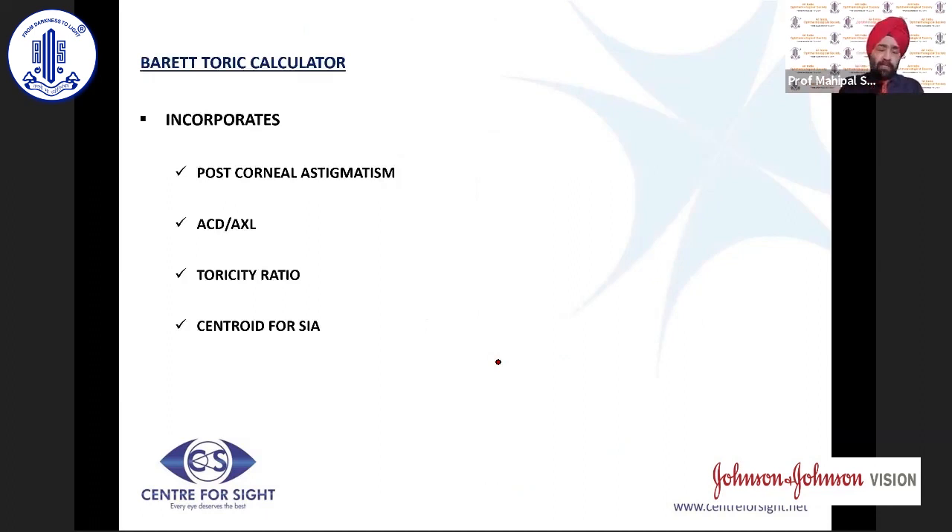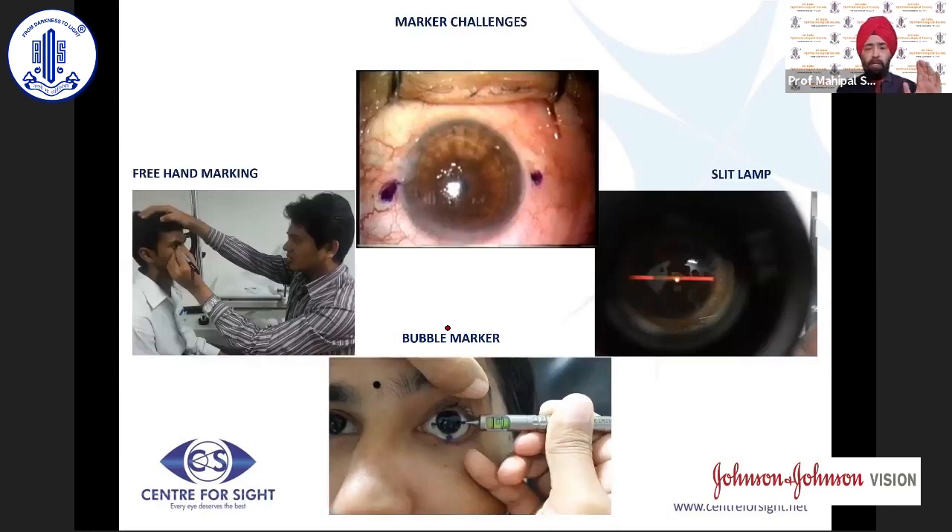The Barrett Toric calculator, which most of us use, incorporates posterior corneal astigmatism, ACD, axial length, toricity ratio, and the centroid for SIA — making it a comprehensive tool for toric IOL planning.